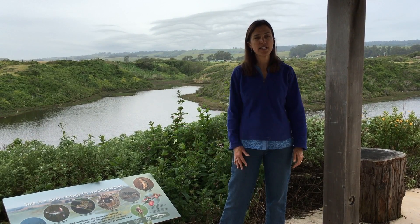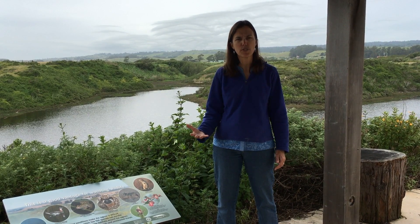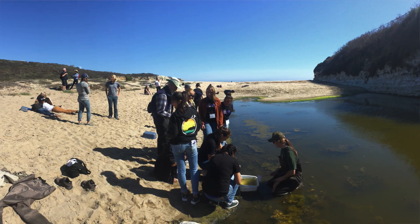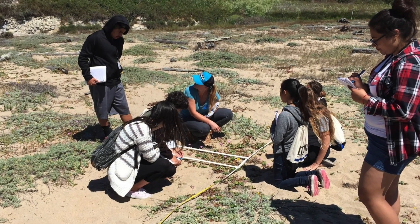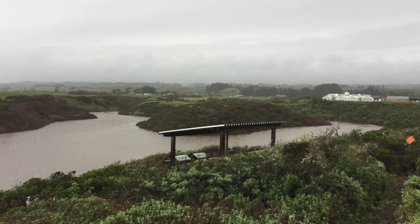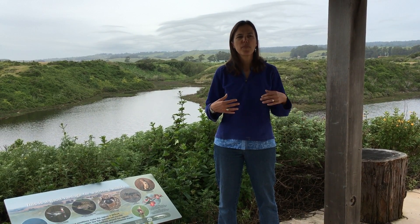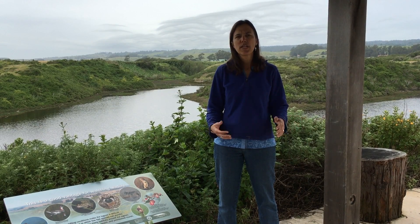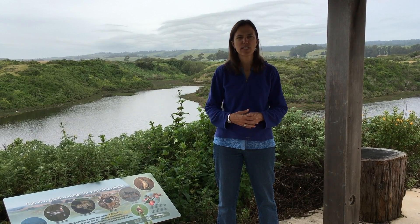Today, we're standing here at Younger Lagoon Reserve, which is a University of California reserve. There are a number of different habitats: wetlands, coastal dunes, grasslands, and coastal shrub communities. A lot of these lands were used for agriculture for about a hundred years.